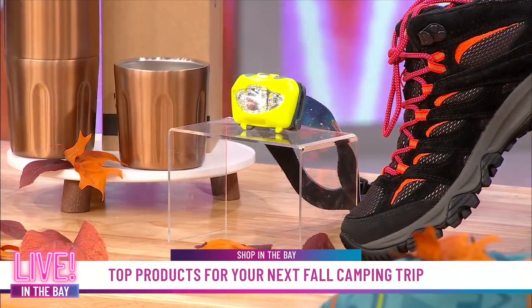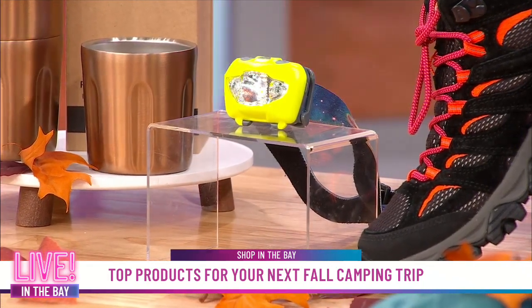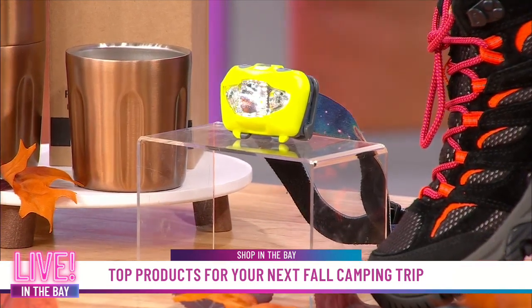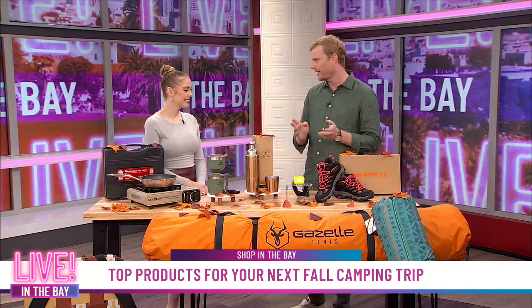This comes with a lifetime warranty. No matter what happens — whether you drop it on a rock, drop it in a creek — if it doesn't work the way you want it to, you can deal with the company and they'll be able to get you a new one. It illuminates where you're looking, and that's basically all you need.